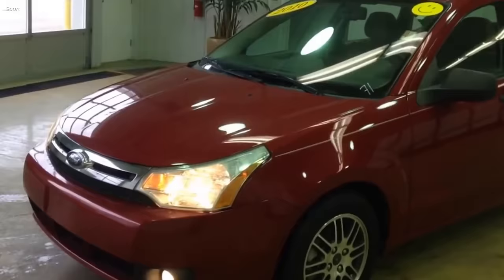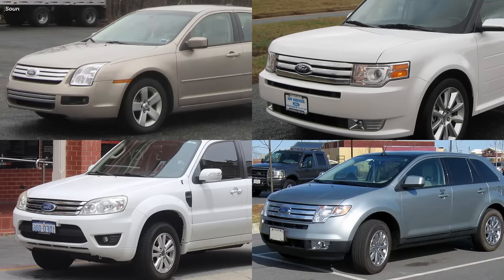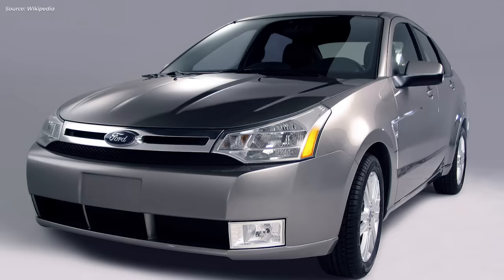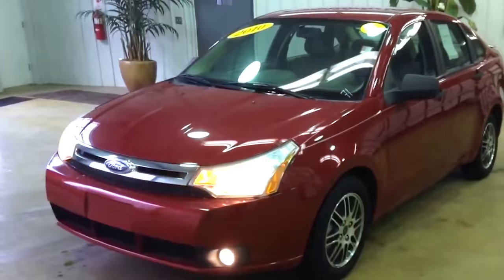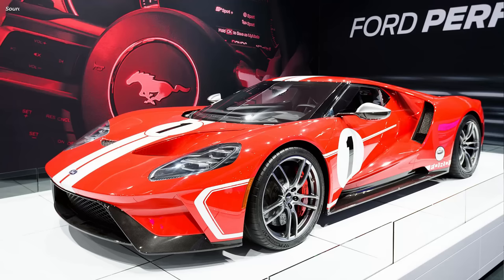Look at it. Ford couldn't even put a front grille properly in place — they cheaped out and gave it only two strips instead of three. The whole front bumper was as unimaginative as it gets, and the fake side vent didn't fool anyone about its sporty potential. It's ugly and pathetic. But it had to be, otherwise Ford would have gone bankrupt.